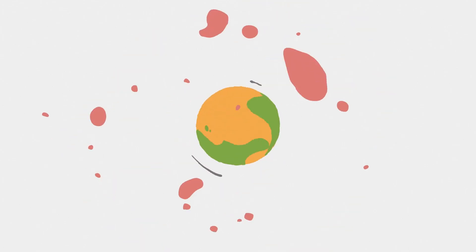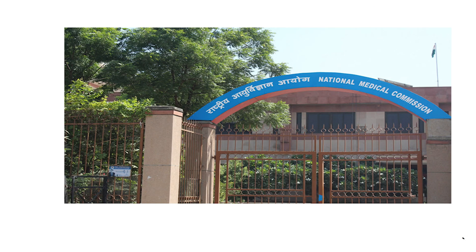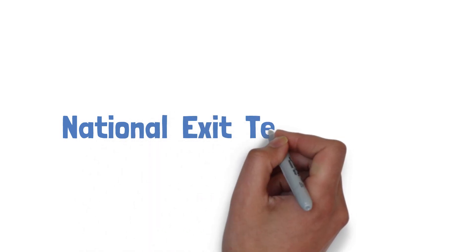Hey Medicos, welcome back. So today I will bring you the latest update on the world of medicine. In today's video, we have some exciting news to share with you. The National Medical Commission, that is NMC, has recently announced a new examination called the National Exit Test, or we can say NEXT.